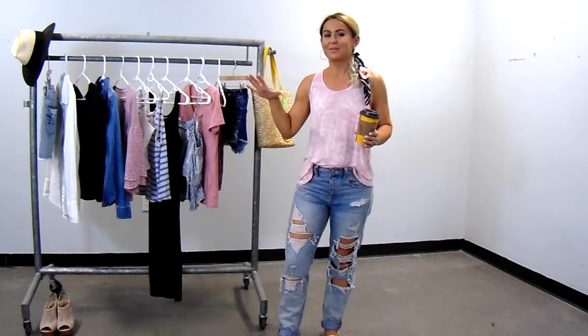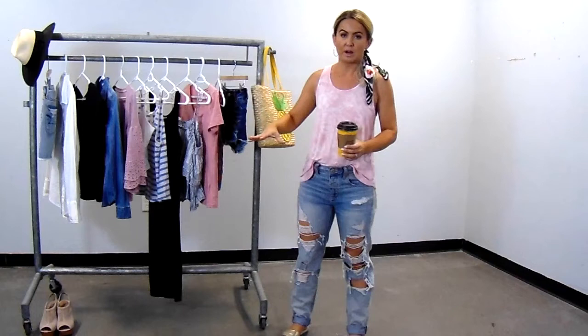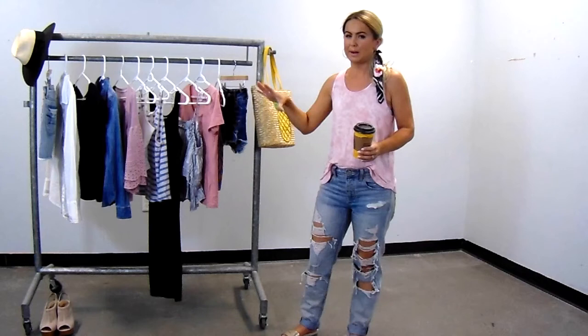If you're not sure what a capsule wardrobe is, it's basically just a grouping of clothing items that you can mix and match and wear lots of different ways. It's really a lot of basics. I definitely have some items for summer weddings and dressier pieces, but when I'm looking at my everyday style, this is what I'm wearing. The base of my wardrobe is really denim.